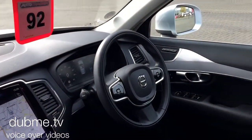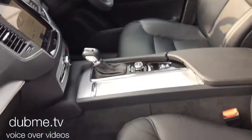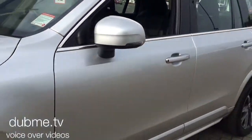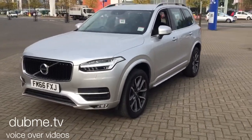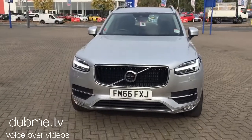The car is fitted with the Volvo city safety system with auto braking. It will be supplied with the balance of the manufacturer's 3 year warranty.